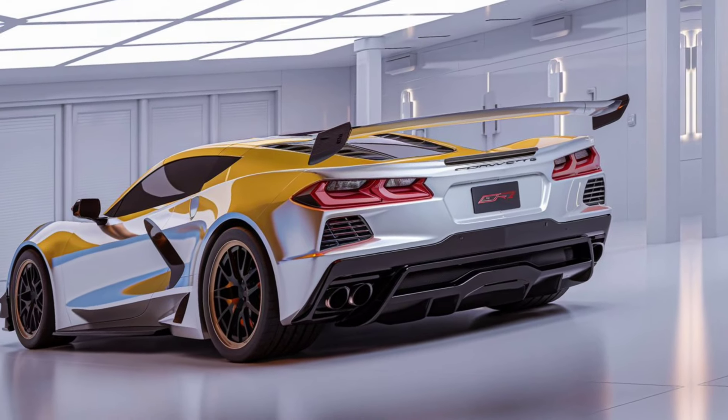It feels glued to the road, offering unmatched grip in the corners and incredible stability at high speeds. Stopping power is just as impressive, with carbon ceramic brakes providing consistent performance lap after lap.